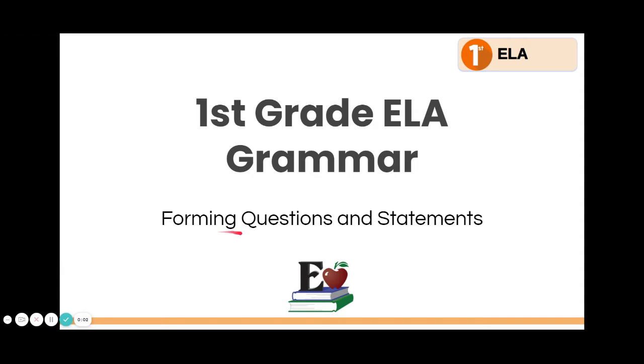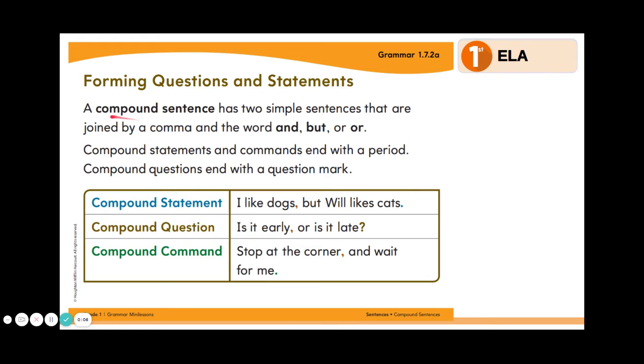Today in grammar you will be working on forming questions and statements. Remember from yesterday, a compound sentence has two simple sentences that are joined by a comma and the word AND, BUT, or OR. Compound statements and commands end with a period. Compound questions end with a question mark.